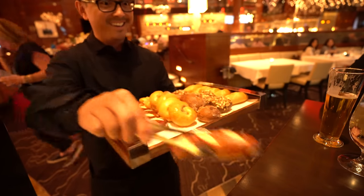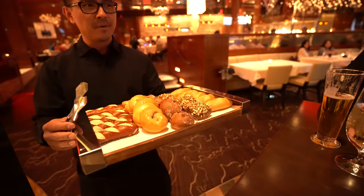Just got seated at T-Bones. As soon as we sat down they came over with a tray of all these amazing breads to try, so we're really excited about that. We are going to take a look at the menu — it's a steakhouse, so we're probably getting a steak.